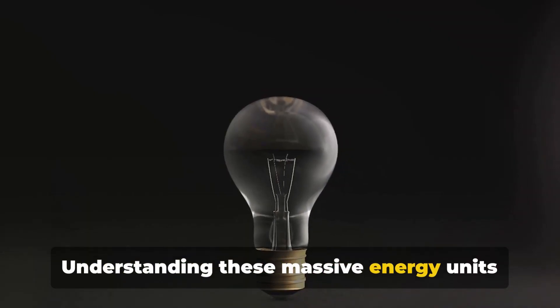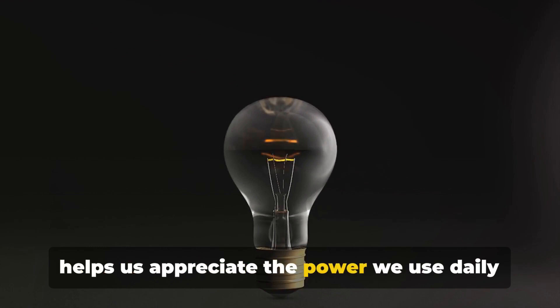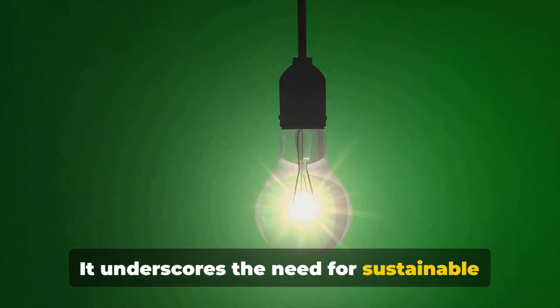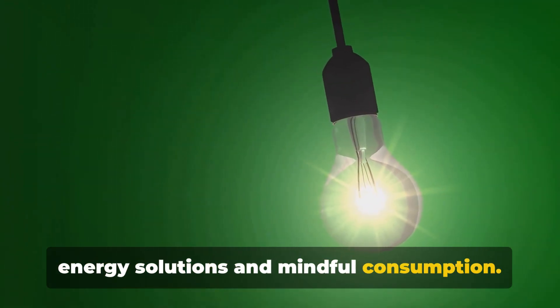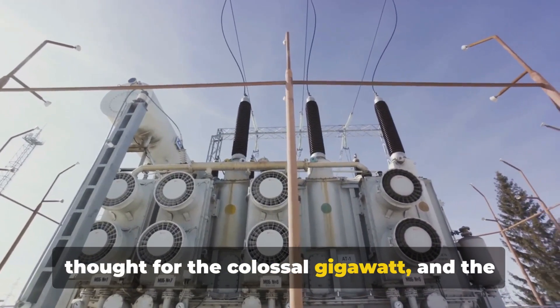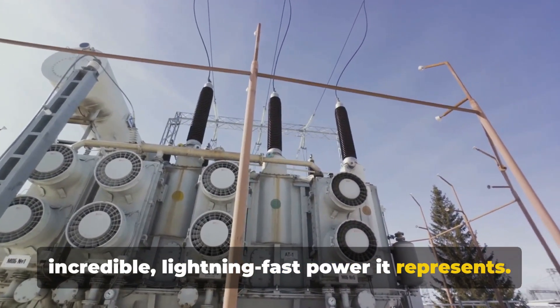Understanding these massive energy units helps us appreciate the power we use daily and the natural phenomena around us. It underscores the need for sustainable energy solutions and mindful consumption. Next time you flick a switch, spare a thought for the colossal gigawatt and the incredible lightning-fast power it represents.